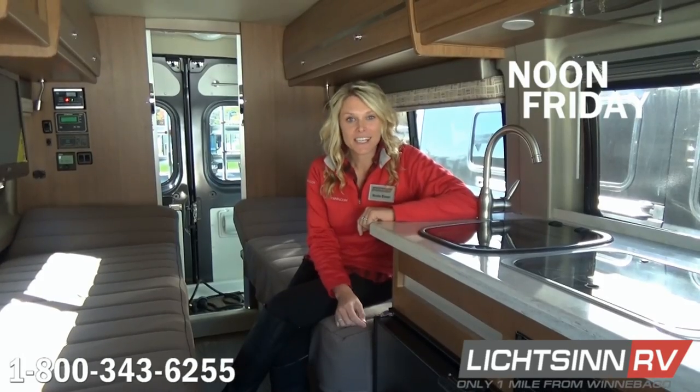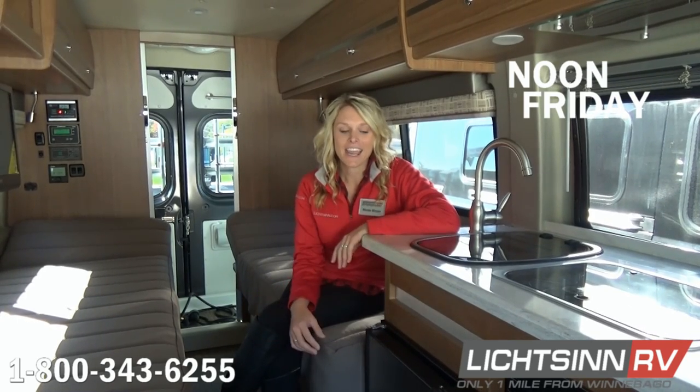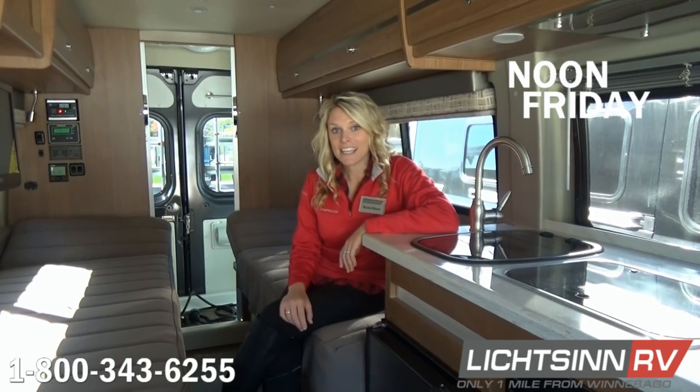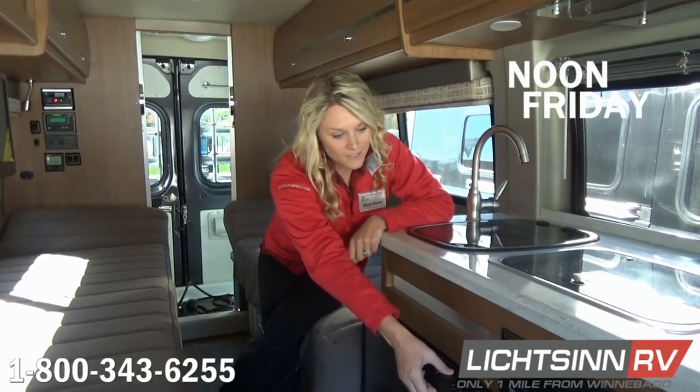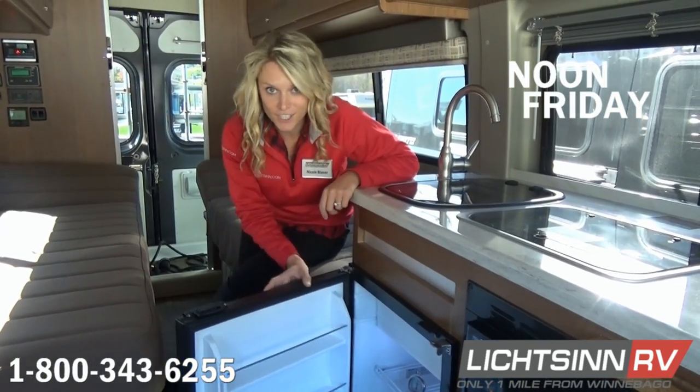This morning we started an experiment to see how long we could keep this refrigerator maintained at a constant temperature using just our batteries and our solar panel. We started the experiment at 8 o'clock this morning, and it's now noon. Today it's a gorgeous blue sky, sunny day. The battery has been maintained as well as the refrigerator — temperature is identical to what it was this morning when Ron started this experiment at 8 o'clock. Stay tuned.